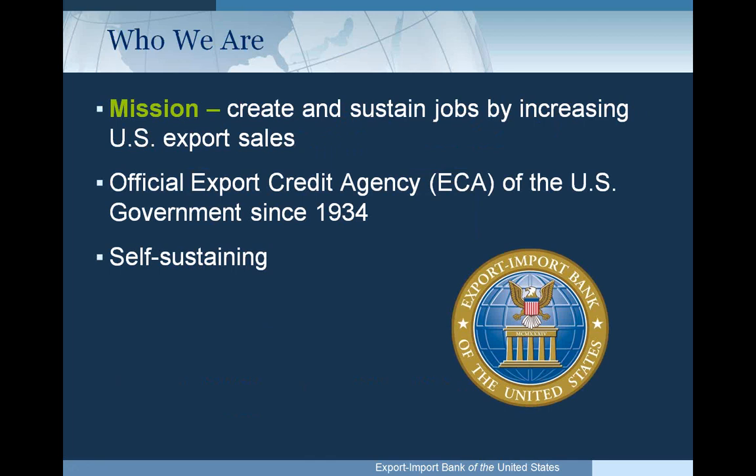Our name is maybe a little bit of a misnomer. We don't support imports, only exports, and we're really not a bank — no deposit accounts or anything like that. We're a self-sustaining agency, meaning that the fees and revenue that we take in fund our programs. We don't require funds from the U.S. Treasury.